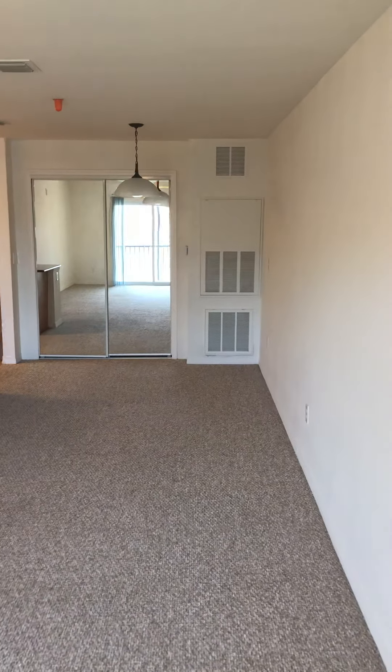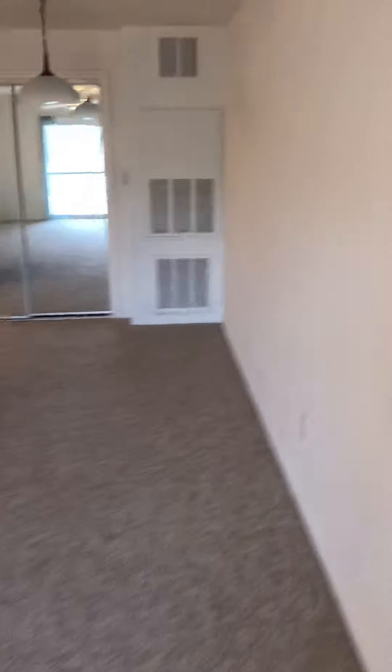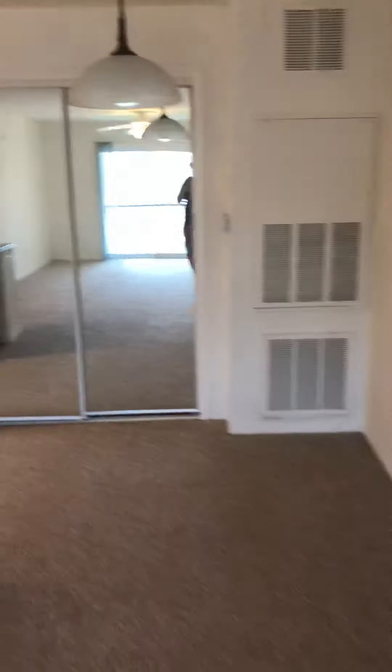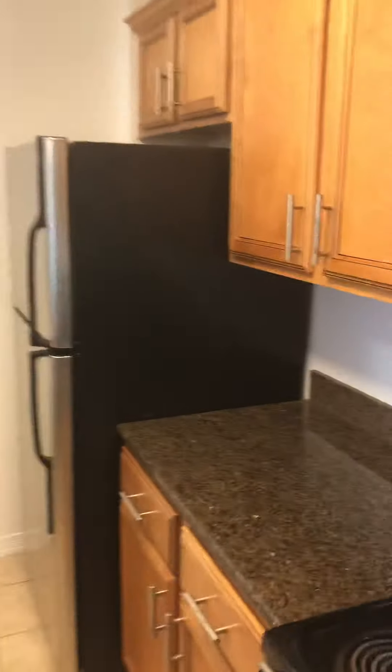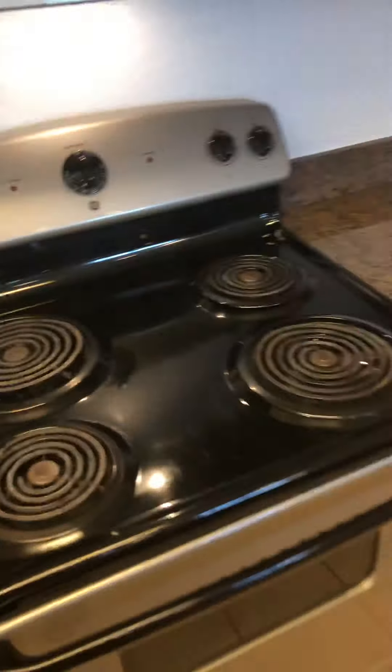And this is your view from the lanai. Ceiling fans. Electric cooking.